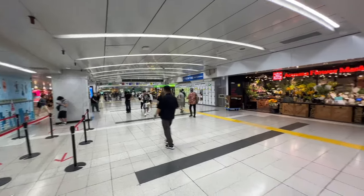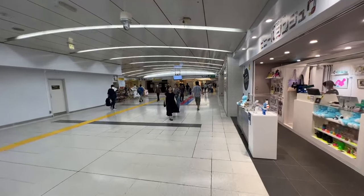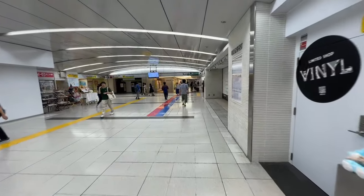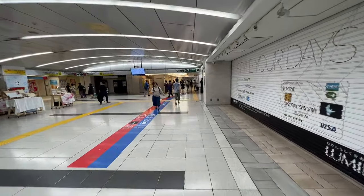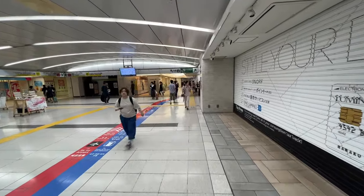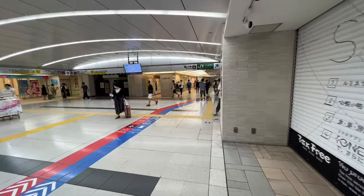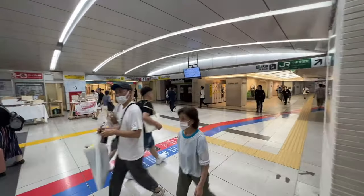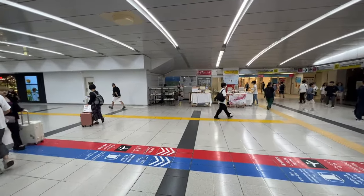I am standing in the east exit of the station area. This is going to be an extensive tour of all the underground tunnels and all the things that you can do. Shinjuku Station itself is actually a tourist spot. You can do a lot of stuff here, and it's pretty awesome.